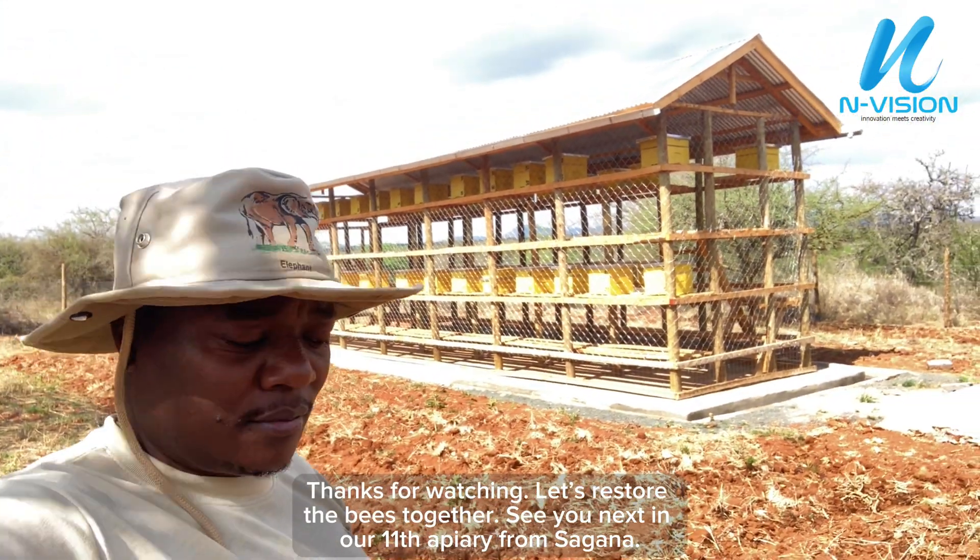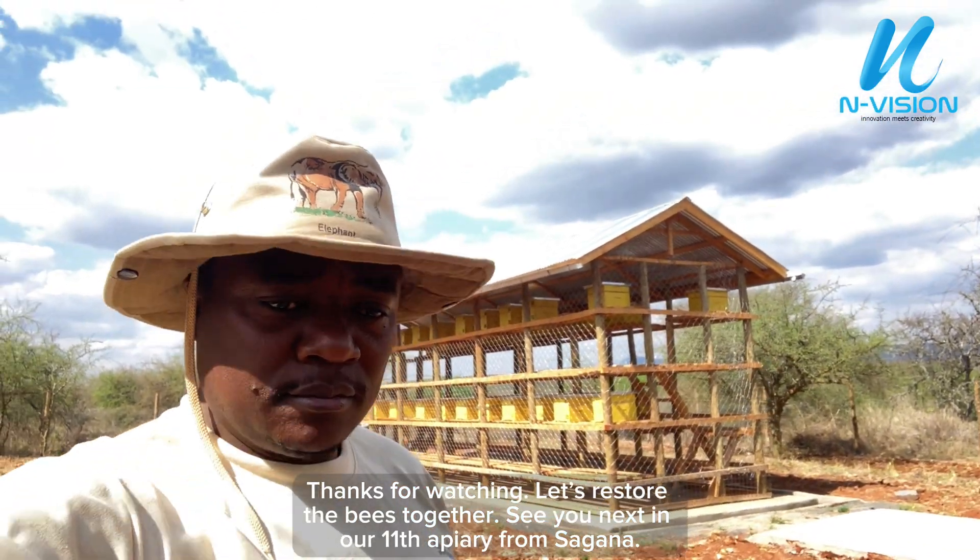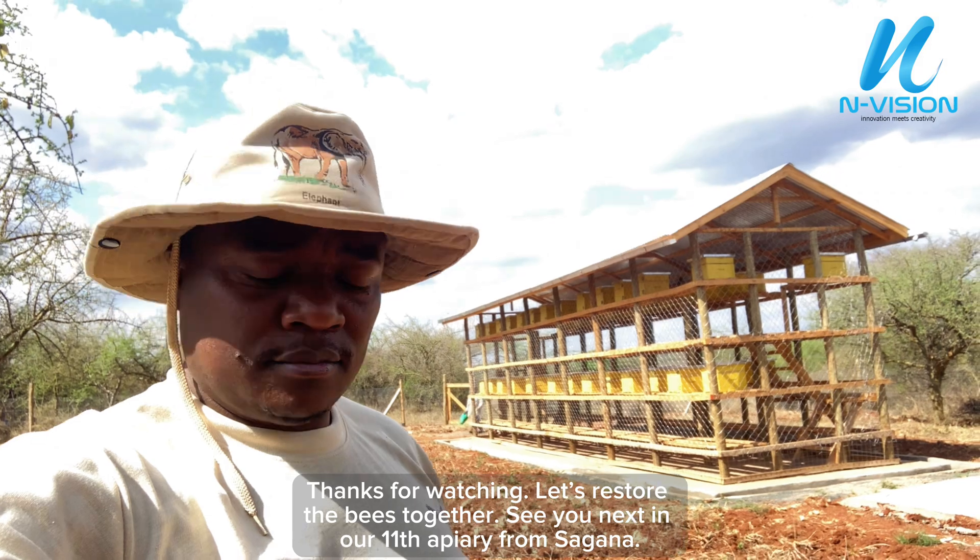Thanks for watching. Let's restore the bees together. See you next in our 11th apiary from Sagana.